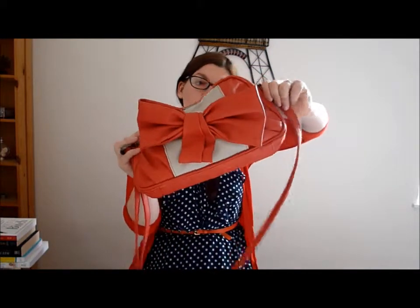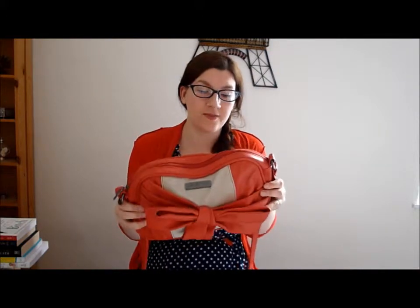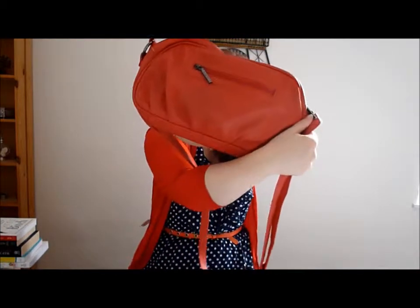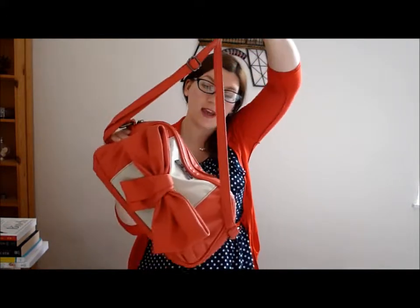Hey guys! I thought I'd do a bit of a different video today instead of it being book related. I'm going to do an updated what's in my bag video using this bag, which is a Susie Smith messenger bag satchel. It's been about 3 years since I last did my what's in my bag video so I thought I'd update it. I got it from TK Maxx for about £30. I like how small it is and it's got an adjustable strap.